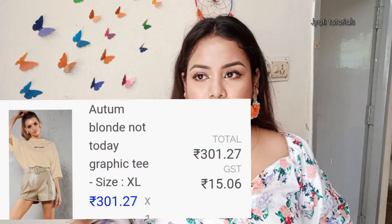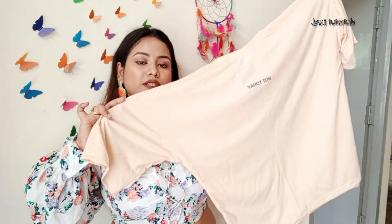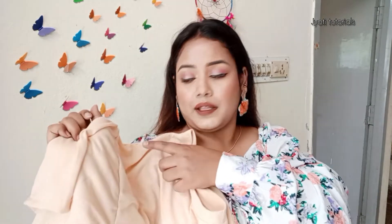So guys, this is a top and it's a baggy style. But this material is very cheap — it's a baggy top but with much cheaper material. After putting on this baggy top, it goes up and down a lot.